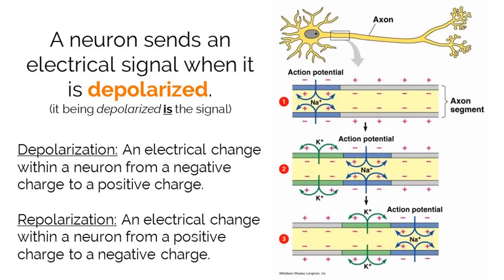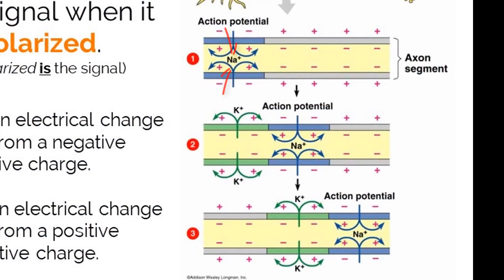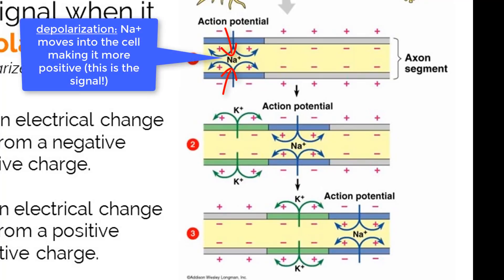When a resting neuron at negative 70 millivolts receives a signal from neurotransmitters, voltage-gated sodium ion channels open and the sodium ions on the outside of the cell rush in. This is the process of depolarization. When the positively charged sodium ions rush in, the voltage on the inside of the cell rapidly becomes positive. This positive influx generates a new charge potential across the membrane called an action potential, which is the actual signal that is passed across the neuron. Once one part of the neuron reaches an action potential, the next section gets triggered, and the change in voltage moves down the axon in one continuous motion, like a wave.